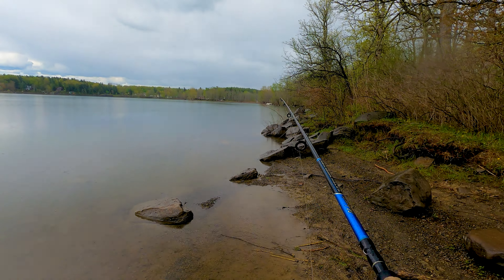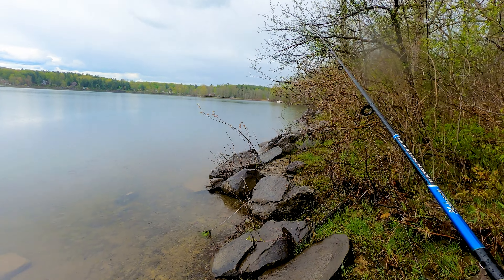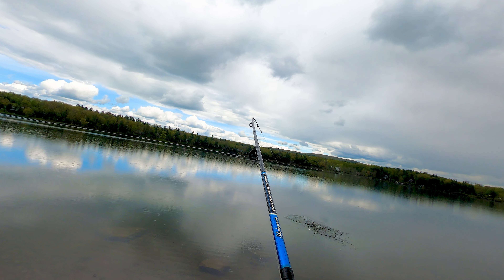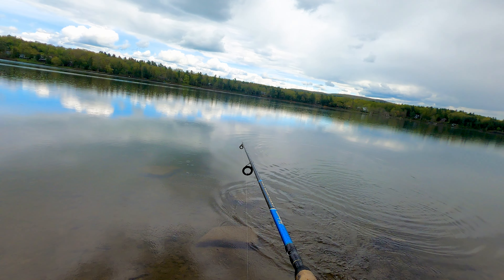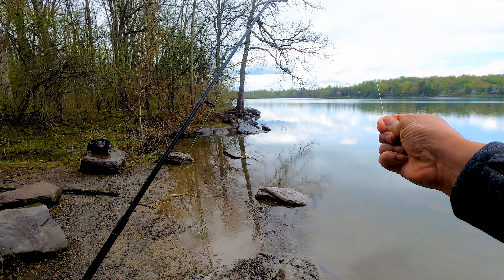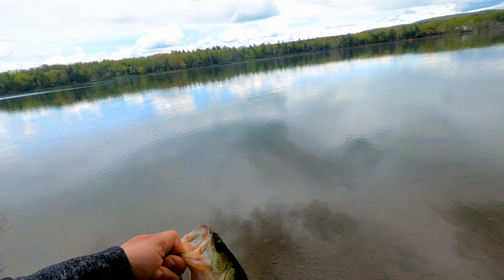After that rock bass I didn't catch anything in the next few casts, so I decided to walk down a bit. I noticed some fish splashing on the surface of the water, and within a couple of casts I was able to get my next fish. Another one — all right, lost my worm, but this time we got a largemouth. Nice little one — see you later buddy!